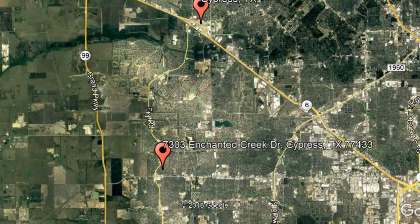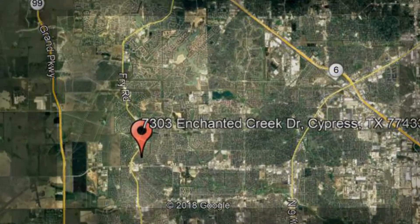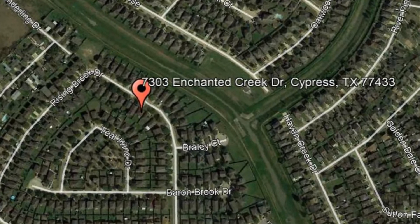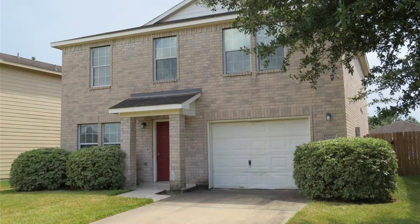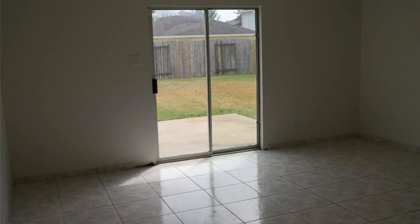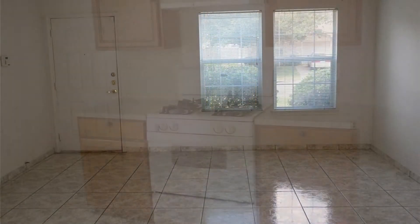Check out this available property and make it yours today. 7303 Enchanted Creek Drive, Cypress, Texas. This is a wonderful 4-bedroom home. This home boasts an open concept with great flooring. The living room has a sliding glass door going to the spacious backyard.